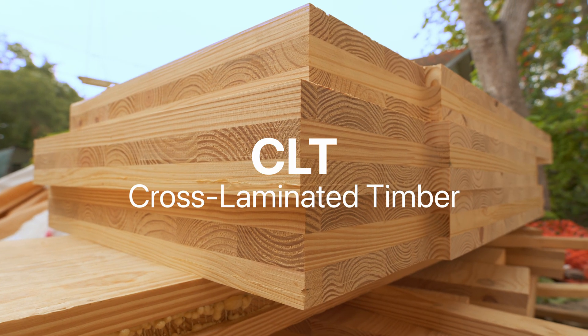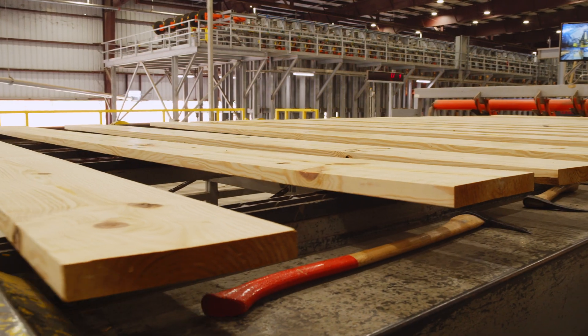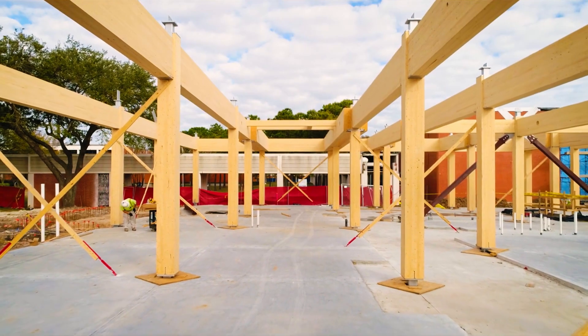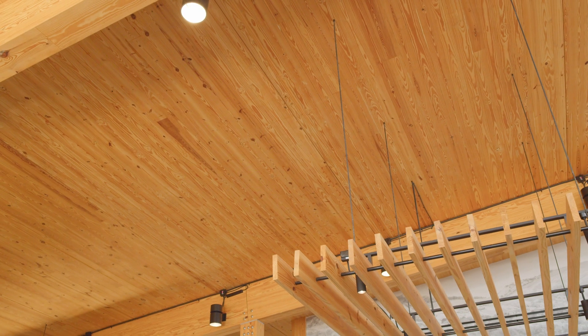CLT stands for cross laminated timber. CLT itself is utilizing dimensional lumber to create larger elements. We've been doing that for years in the United States with glue laminated beams and columns, and now that same technology is being applied to large floor plates and wall plates.